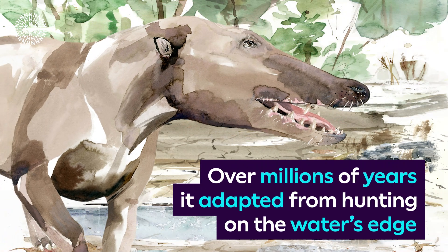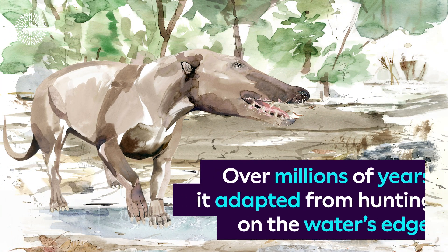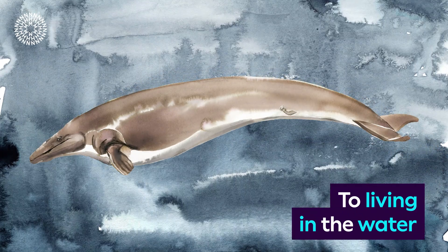Over millions of years, it adapted from hunting on the water's edge to living in the water.